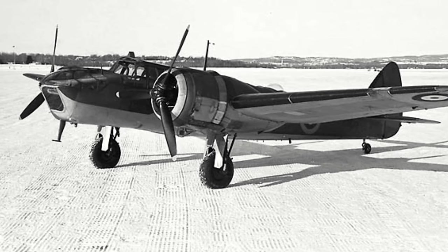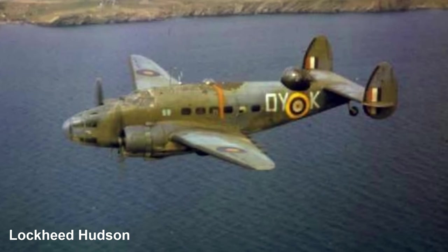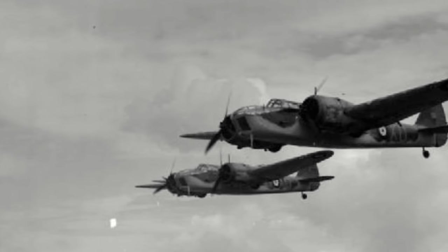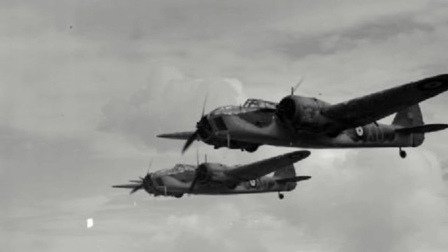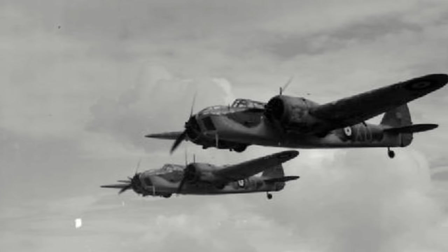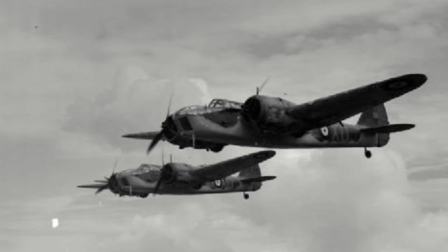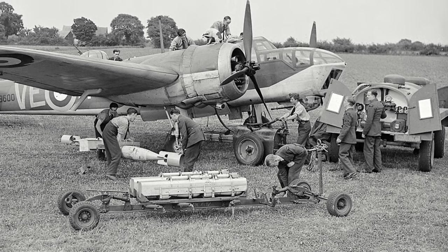The Bolingbroke name was lost on machines built in the UK; however, Blenheim Mk.IVs produced under licence in Canada would keep the Bolingbroke name. Ultimately, the coastal reconnaissance role was filled by the Lockheed Hudson, and the Blenheim Mk.IV would spend much of its service with RAF Bomber Command. The Blenheim Mk.IV incorporated several key changes over the Mk.I, the first being greater fuel capacity that increased range to 1,460 miles from 1,125 miles, achieved by fitting additional fuel tanks in the outer wing.